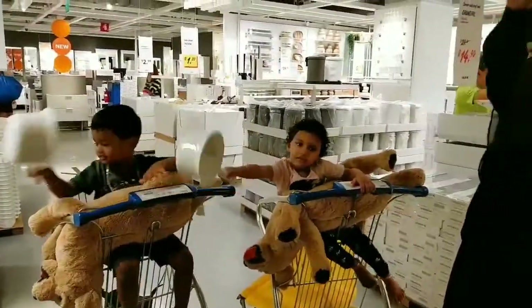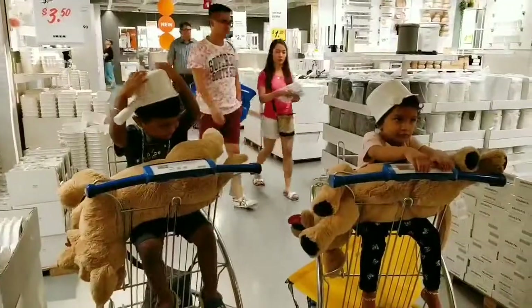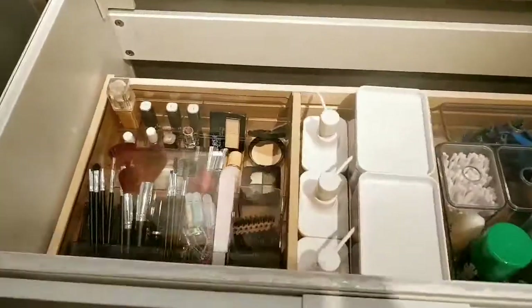Guess what? Now we are headed to the bathroom section — that's why our kids are playing with the mugs! These basins come with storage spaces for your toiletries.